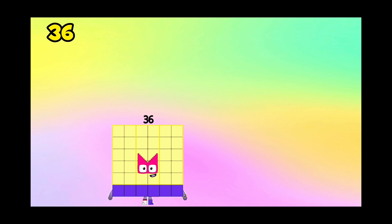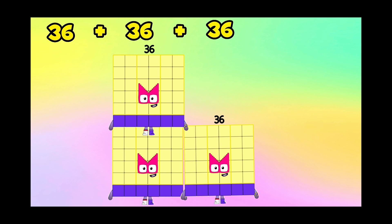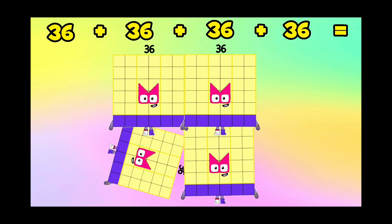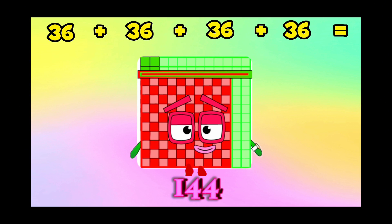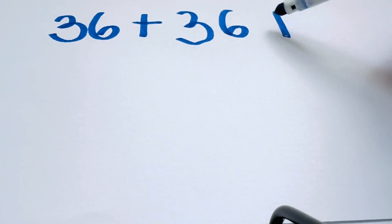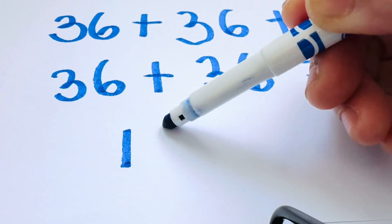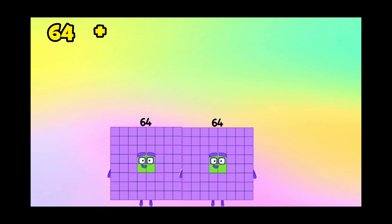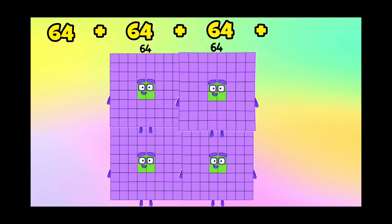36 plus 36 plus 36 plus 36 is equals to 144. 36 plus 36 plus 36 plus 36 is equals to 144.